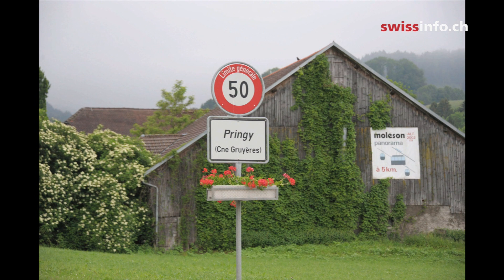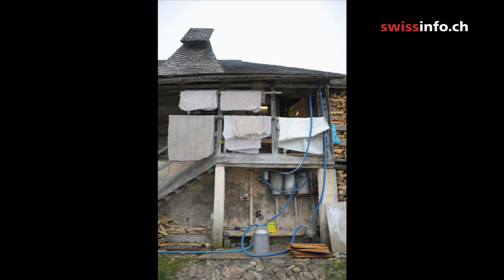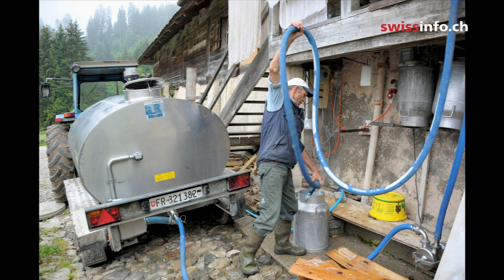Gruyère is an essential part of Swiss cheese fondues. This ordinary-looking chalet is hiding something extraordinary. Inside, alpine farmers are going to show us the traditional medieval method of producing cheese.